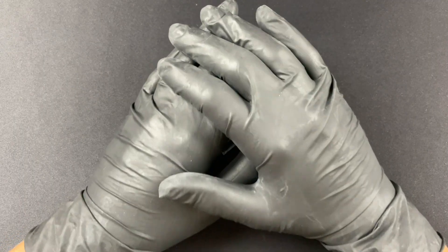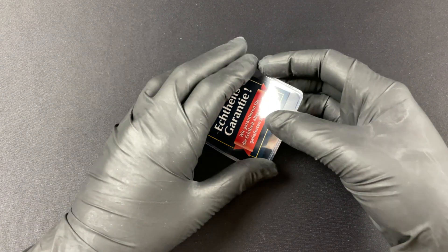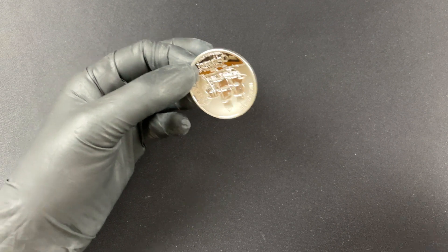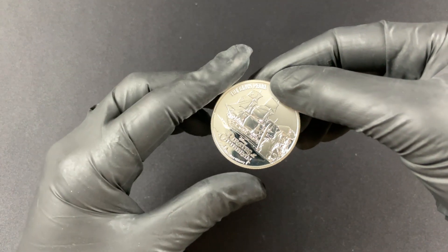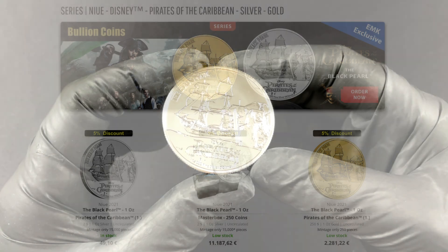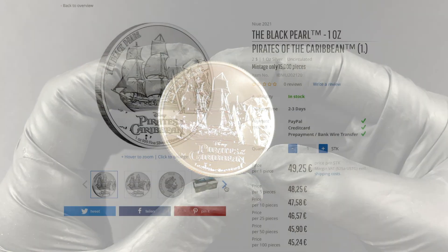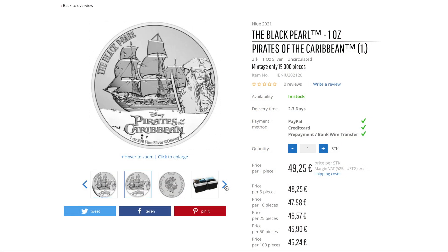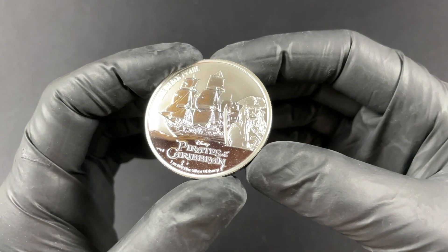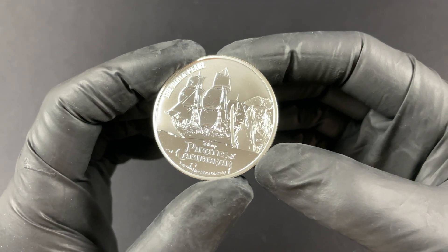Hi everyone and welcome to EMK's coin of the month. Now it may be a small little package but it doesn't mean that this coin is any less cool. It's a lovely bullion piece — it is Disney's Pirates of the Caribbean: The Black Pearl. This is a premium bullion coin with a mintage of 15,000 pieces, produced by the wonderful New Zealand Mint.